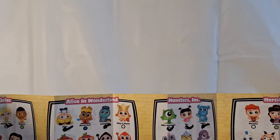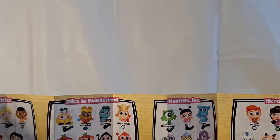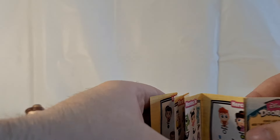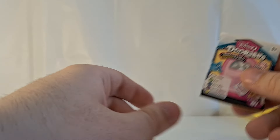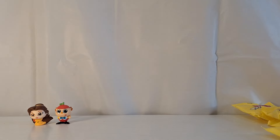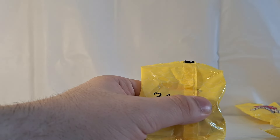Also, on the last Disney Doorables Series 8 unboxing that I did, I realized after I was done filming that I forgot to show you all the checklist for the Caterpillar from Alice in Wonderland. The Caterpillar from Alice in Wonderland is a rare. Taking a look at the next bag, we have bag number 34, and this is a new character.